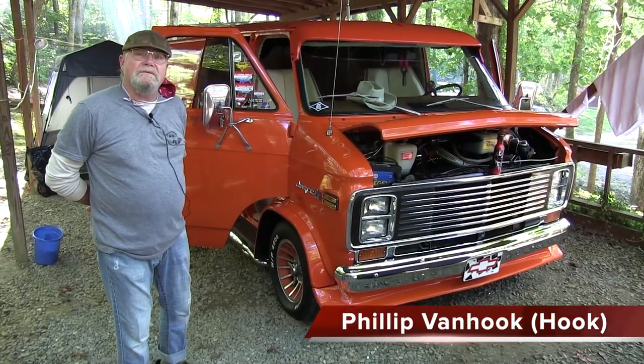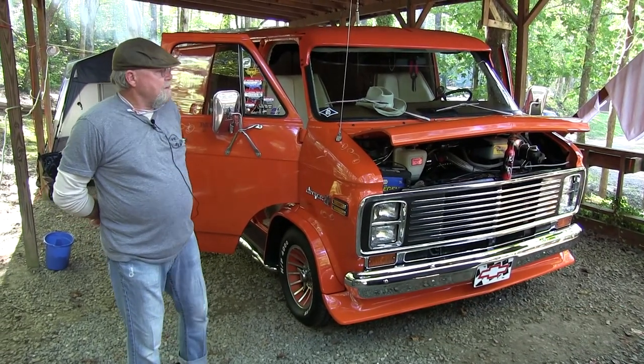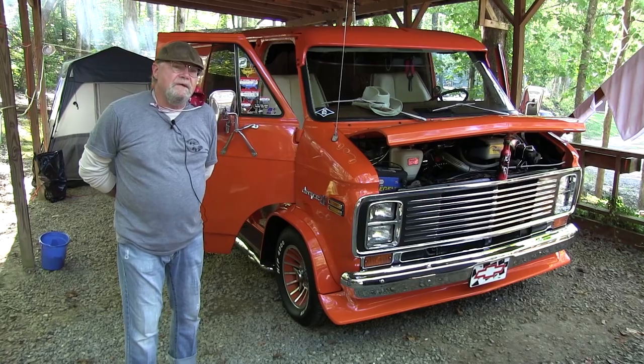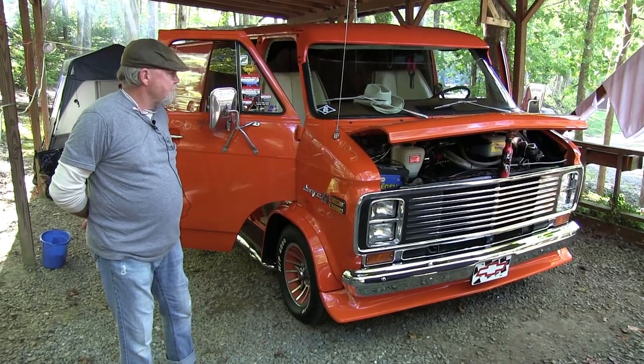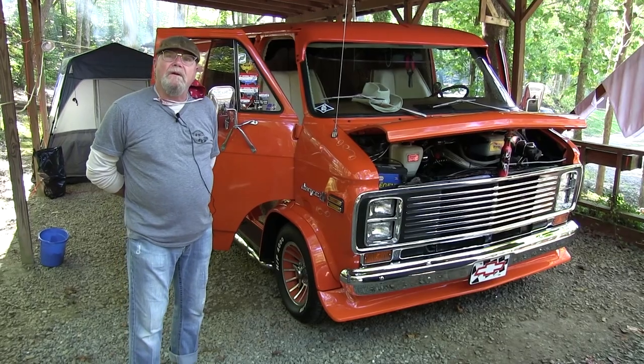My name's Phillip Van Hook. I'm from Johnson City, Tennessee. There's my wife and I — a 1976 Chevy Van. Her name is Patty. We bought it in April of 1976 and from there we started making it our own.